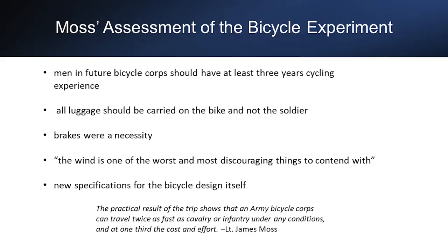Moss outlined 14 points learned from the trip, including: men in future bicycle corps should have at least three years cycling experience; all luggage should be carried on the bike, not swinging around on the soldier; brakes were a necessity going downhill; and the wind is one of the worst and most discouraging things to contend with. He also specified new technical specifications for bicycle design. He calculated 34 days of travel at an average of 55.9 miles per day, at 6.3 miles per hour. The St. Louis Globe-Democrat noted the corps had to dismount every seven miles on average due to road conditions, estimating they walked 300 to 400 of the 1,900 miles.